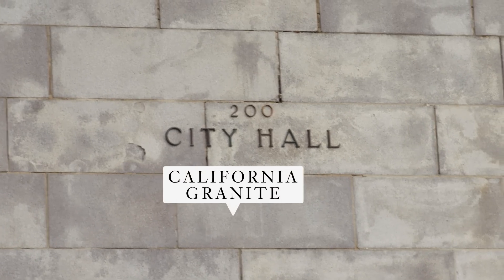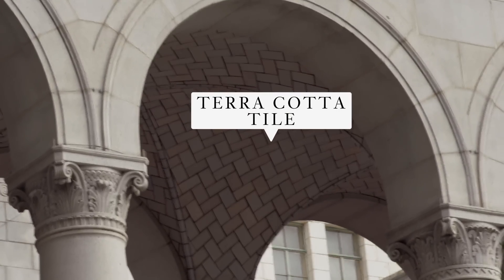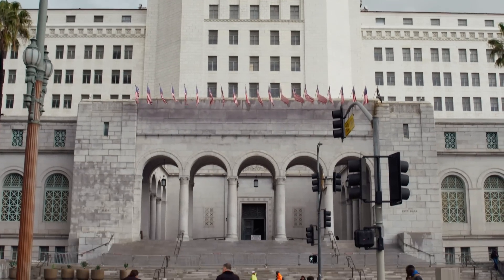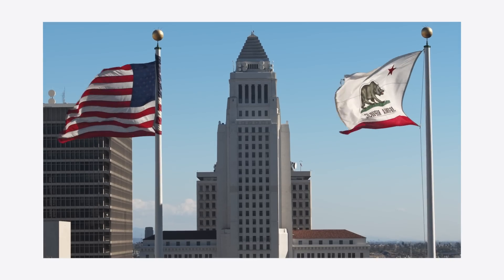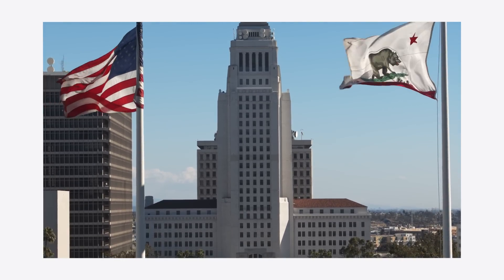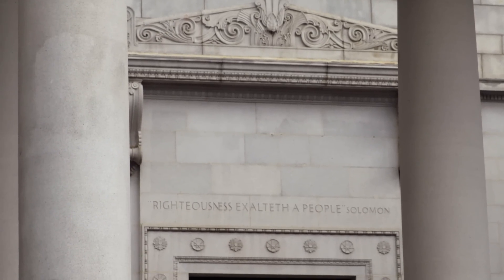The exterior of the building is clad in California granite and gray terracotta tile. The design of City Hall also features some other notable aspects. As an important symbolic gesture, sand from all 58 counties of California and water from the 21 original Spanish missions were used to develop the concrete in the building behind us.